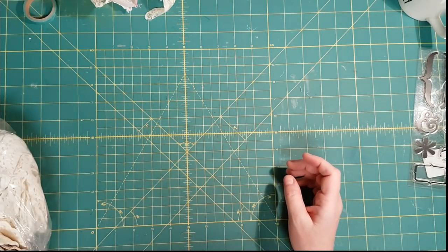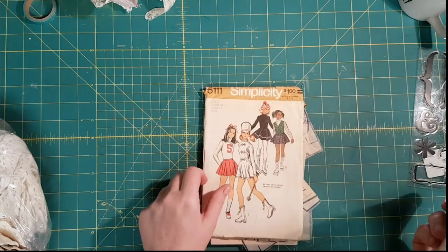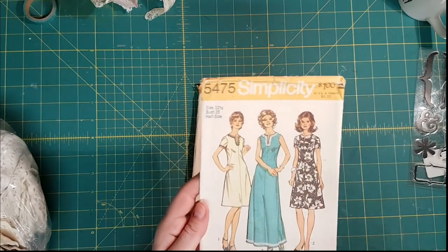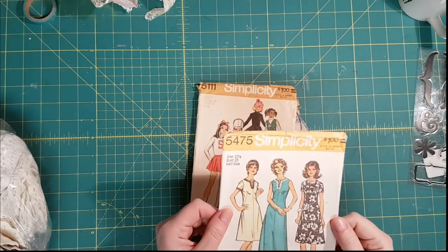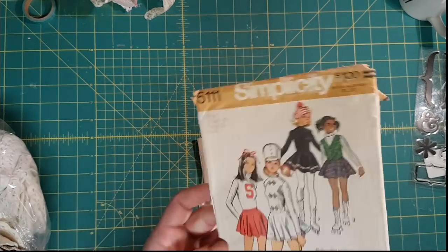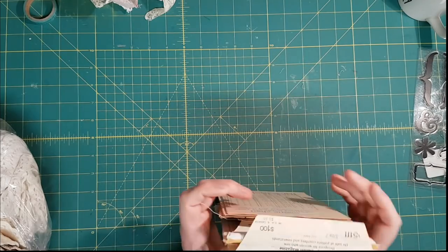I found a couple of vintage patterns — these are from 1972. I've seen a couple of projects on Pinterest that used the envelopes from vintage patterns. I thought this one was cute too, so I'll give that a shot. I've got some things I want to try.